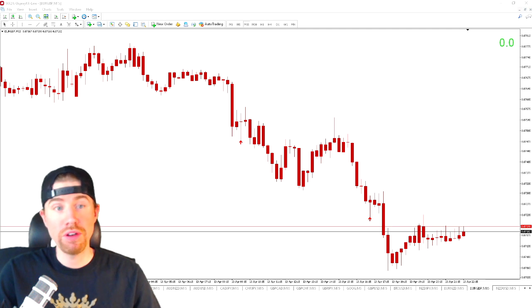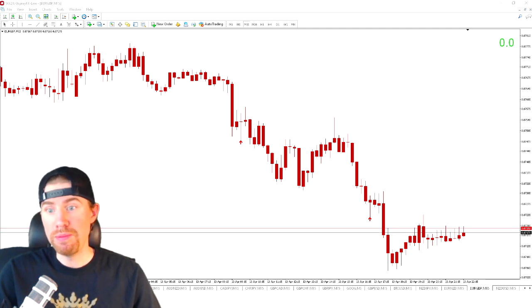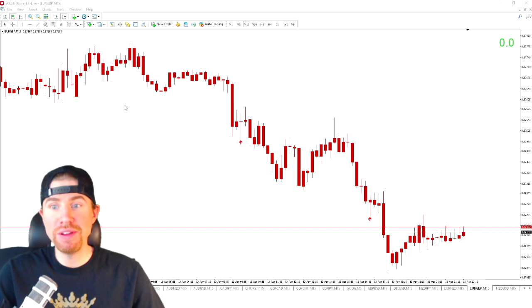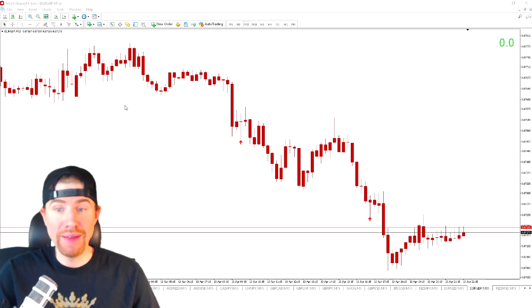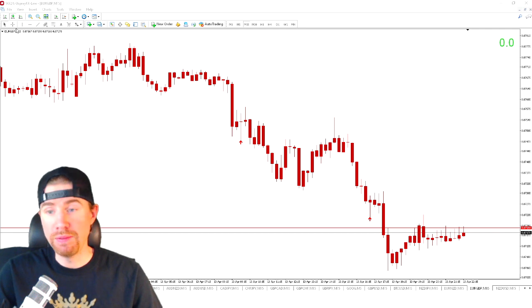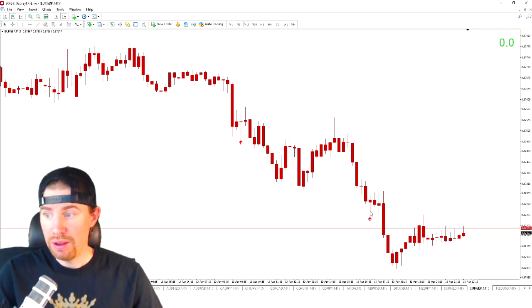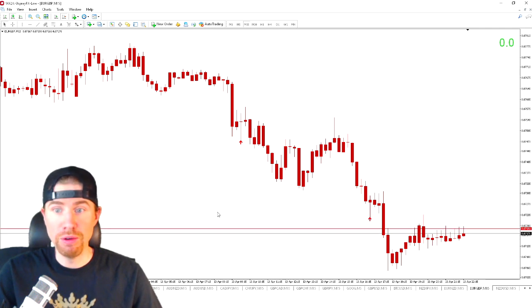Here I have the 15-minute chart up and we are looking at Euro GBP. This is actually a trade we were looking at on stream this morning on April 13th. For those of you that are brand new, I go live every single weekday on Twitch — link down below in the description along with the schedule. Here we have Euro GBP on the 15-minute chart and this kangaroo looks really, really good right here.